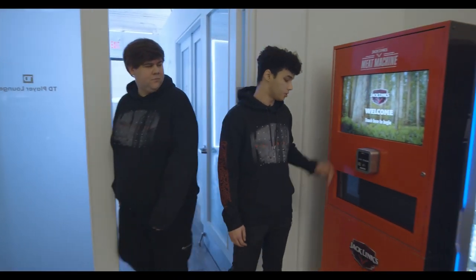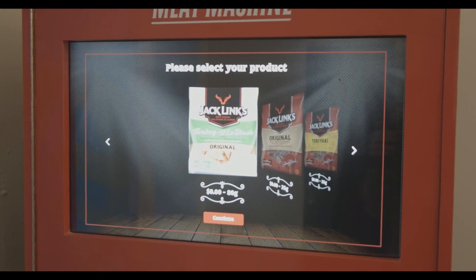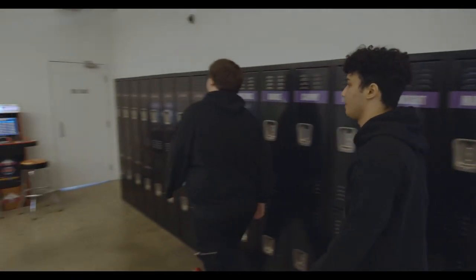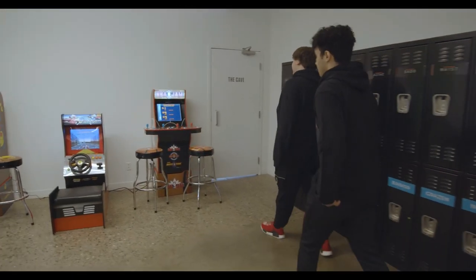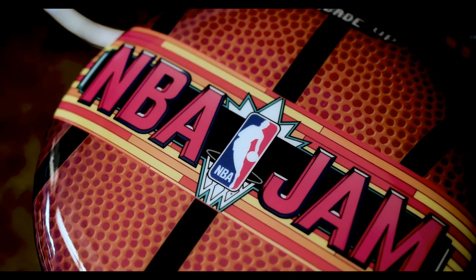Here we've got our Jack-O-Links meat machine — great for a snack or after scrims, very tasty. Also over here we've got the NBA Jam arcade machine. Me and Lonnie play against each other on the screens — he never wins, but you know, it's still fun.